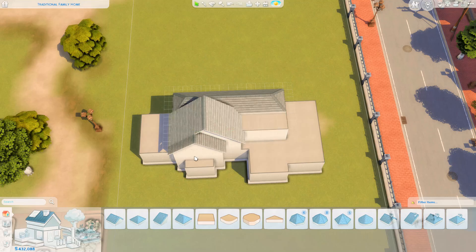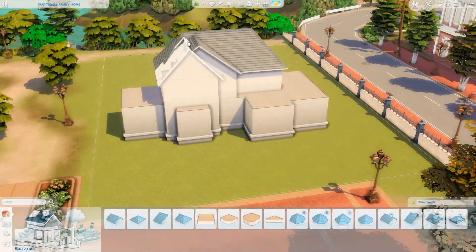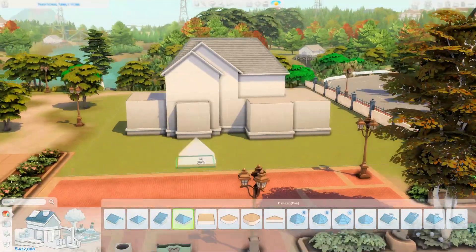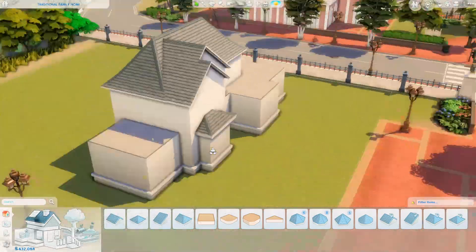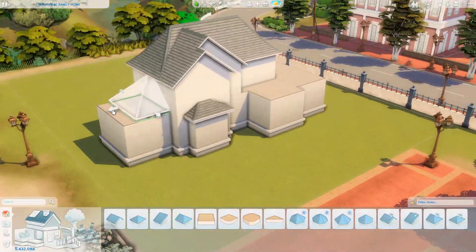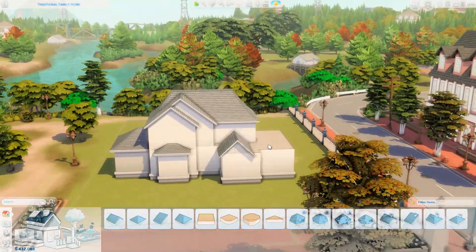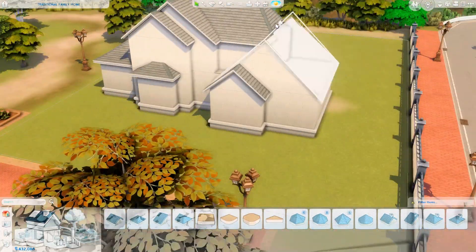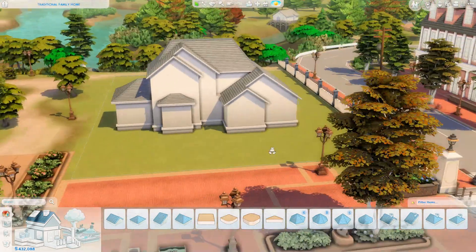This is originally where the Paw Print Hospital lot is. I've built here a couple of months ago — I'll link that speed build in the top right corner — where we built a rustic family home. Today we are building more of a traditional family home with four bedrooms and three bathrooms.